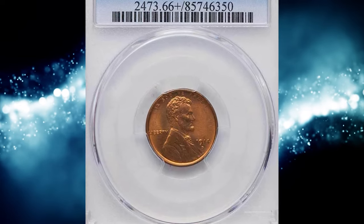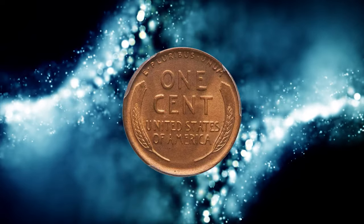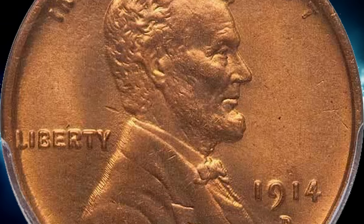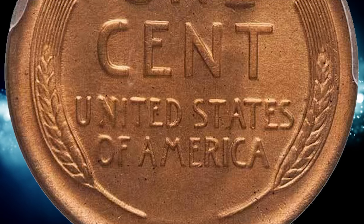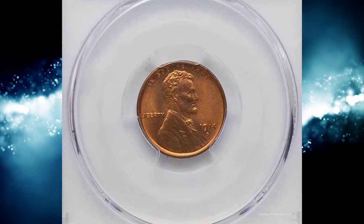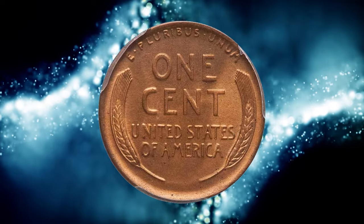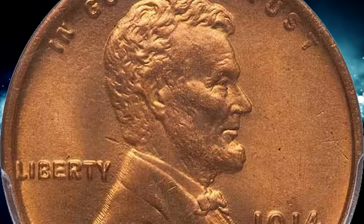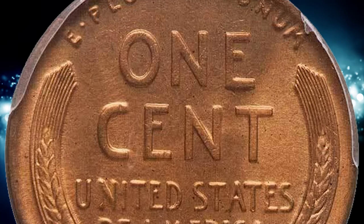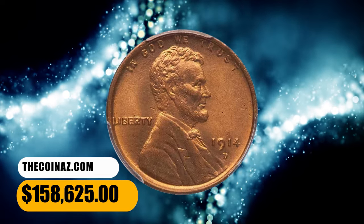Number 7: 1914 D Lincoln Cent. As one of the smallest mintages — second only to the 1909 S VDB and the 1931 S — the 1914 D Lincoln Cent is one of the key dates for the entire series. When Denver struck only 1,193,000 coins, Philadelphia struck over 75 million cents and San Francisco produced over 4 million. In 1913, the Denver Mint struck nearly 16 million coins, and in 1915 it made over 22 million. PCGS CoinFacts estimates that only about 10% of the original mintage survives. By 1957, high-grade examples were selling for as much as $210, or $2,218 adjusted for inflation. The auction record was set in 2018 at Legend Rare Coin Auctions, where a specimen sold for $158,625.